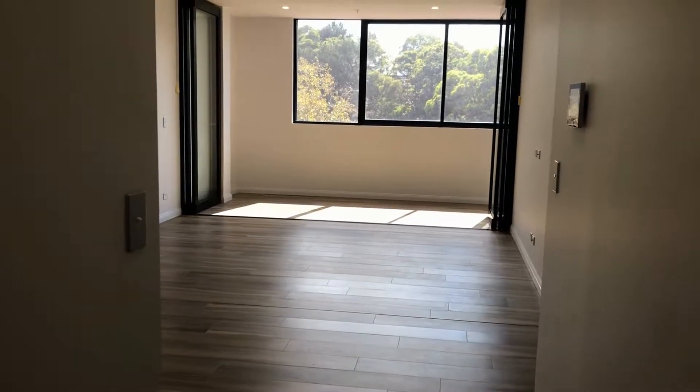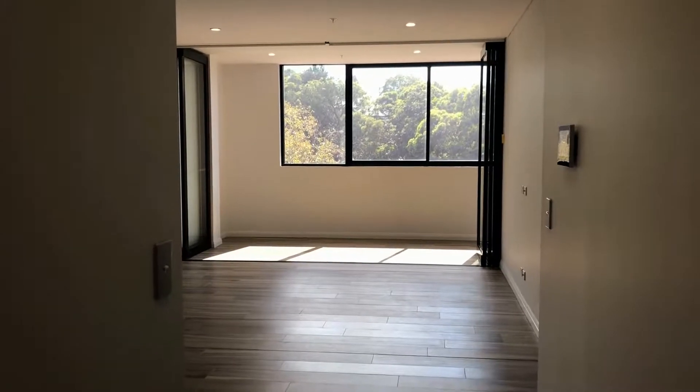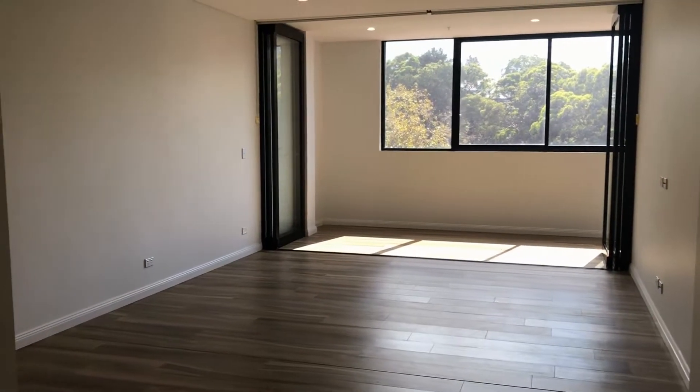Hi all and welcome to apartment 406 in the Lighthouse Building in D.Y. We've got a one bedroom plus sunroom apartment here today to walk you through.